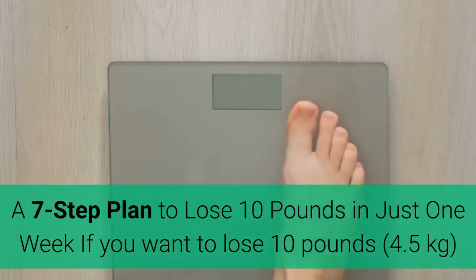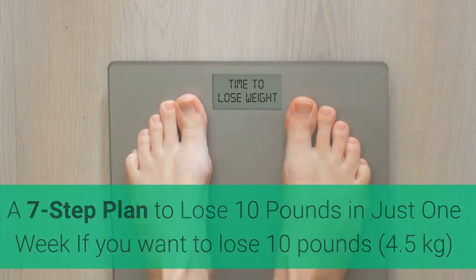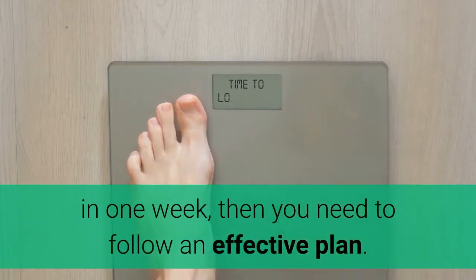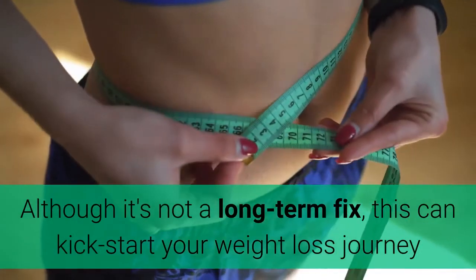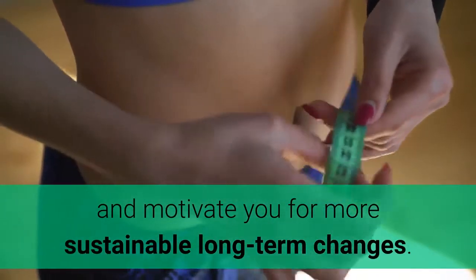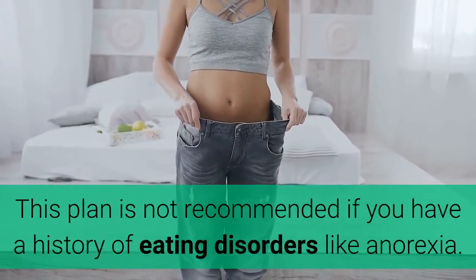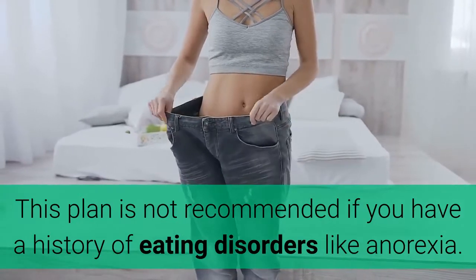A 7-step plan to lose 10 pounds in just one week. If you want to lose 10 pounds in one week, then you need to follow an effective plan. Although it's not a long-term fix, this can kickstart your weight loss journey and motivate you for more sustainable long-term changes. This plan is not recommended if you have a history of eating disorders like anorexia.